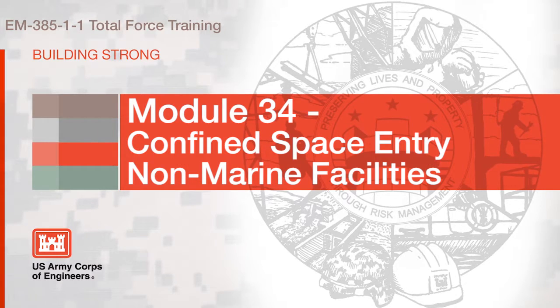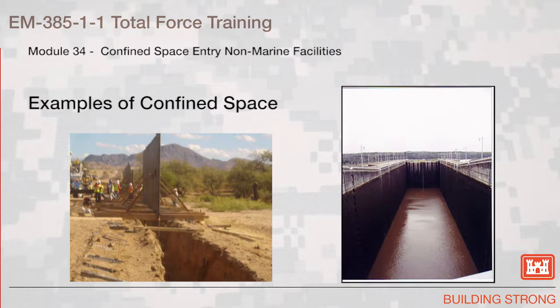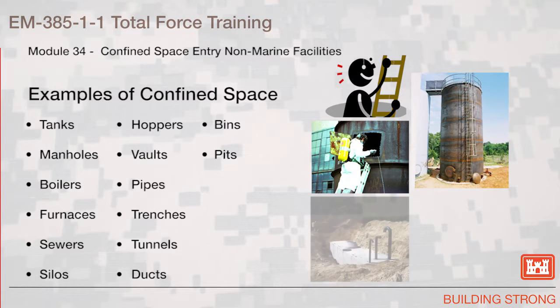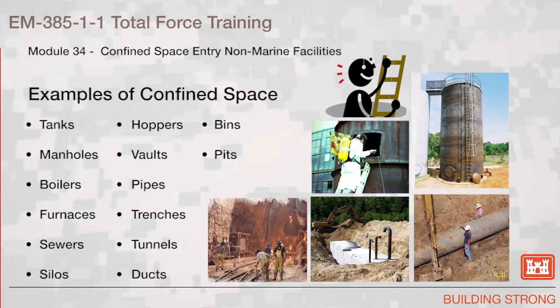Section 34, Confined Space Entry, Non-Marine Facilities. This slide shows an example of several confined spaces, a trench or a lock. Examples of confined spaces include such things as tanks, manholes, boilers, furnaces, sewers, silos, hoppers, vaults, pipes, trenches, tunnels, ducts, bins, and pits.